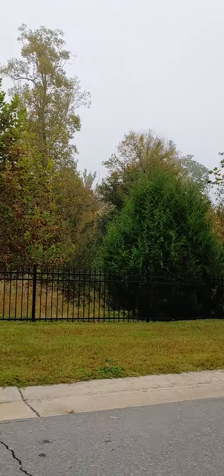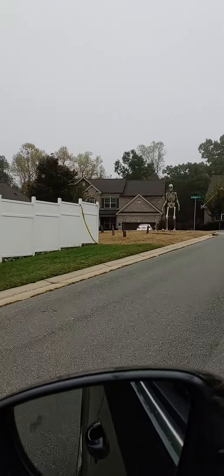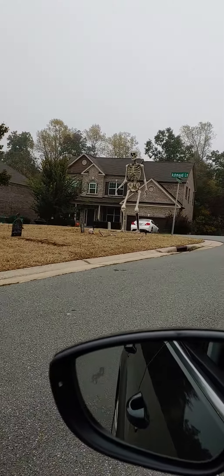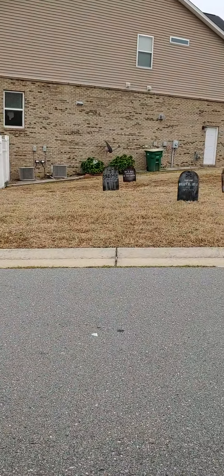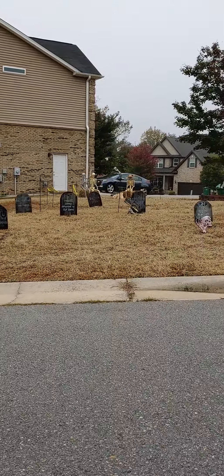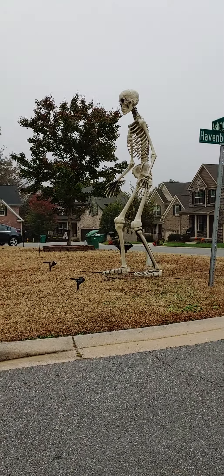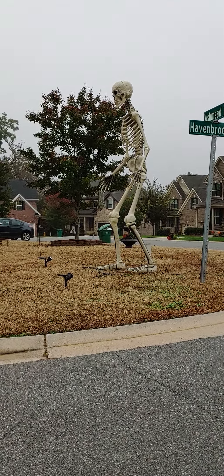And now we will see what I've been talking about — this thing is huge! Look at the size of that skeleton. It towers over the street post and it goes along with this graveyard setup. Look at that guy, he is huge, towering over at least 12 feet if not taller.